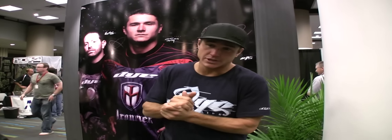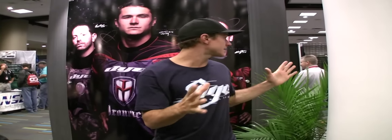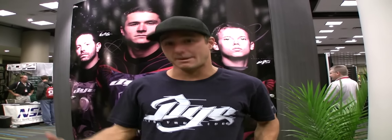Here we are in Atlanta, Georgia at the Paintball Extravaganza Mall of Lange. We're here in one of the most fabulous booths here at the event — the Dye booth, of course.